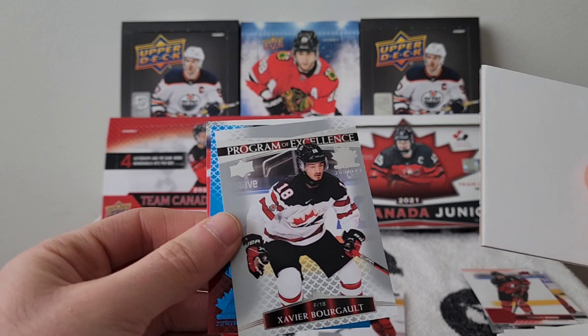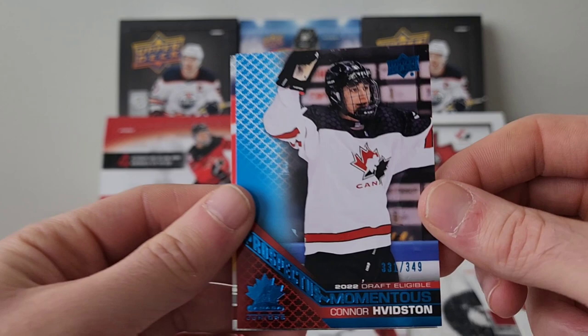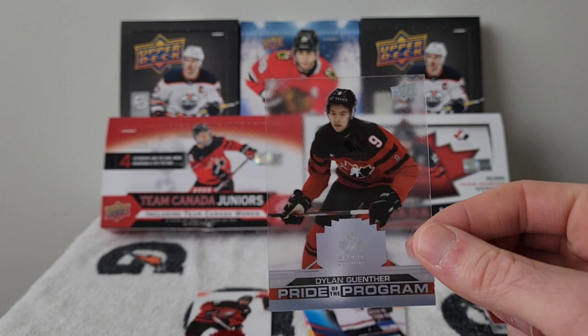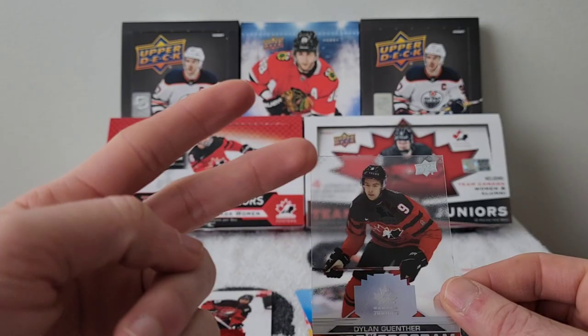Xavier Bourgeois Program of Excellence, a Prospectus Momentus of Connor Witsen numbered out of 349, and a Spencer Sova Pride of the Program. That's the box! Hope you really enjoyed this break — don't forget to like, comment, and subscribe. This is definitely one of the best Team Canada boxes I've ever opened. See you next week!